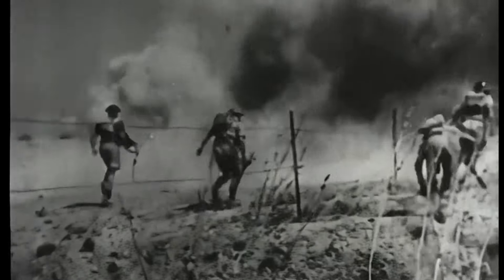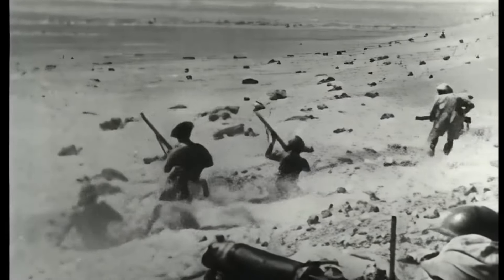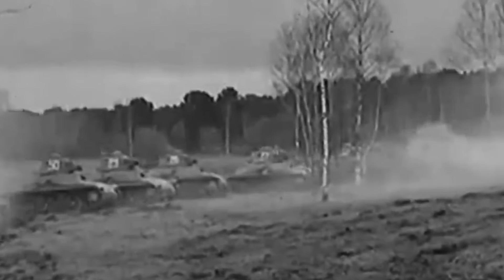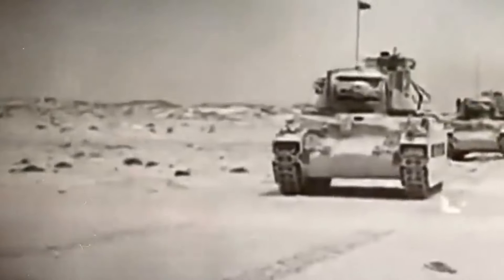It was May 1940 in North Africa when, during a swift advance, the Germans left their left flank exposed. Realising this, the British launched a fierce counter-attack with 86 tanks, supported by an additional 60 French tanks. On the other side, General Rommel and his 7th Panzer Division were in panic when they saw that the new British Matilda tanks were immune to their 37mm PAK guns.